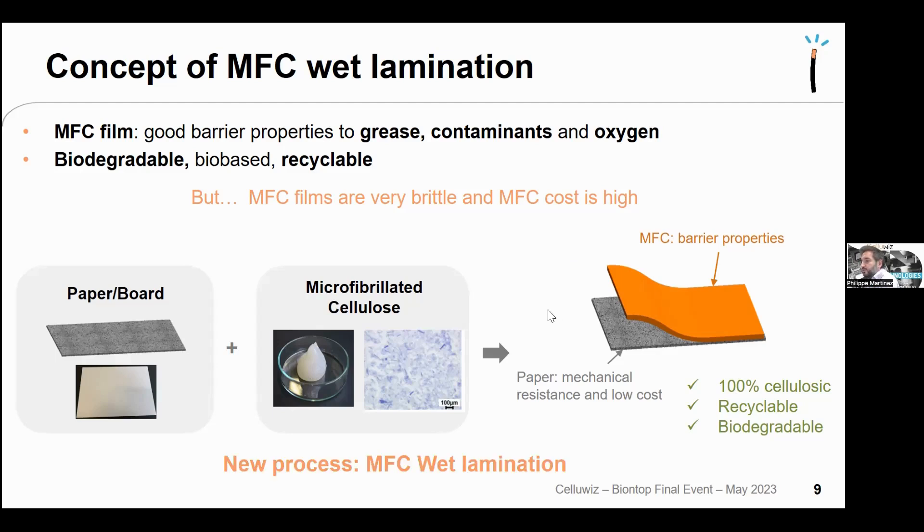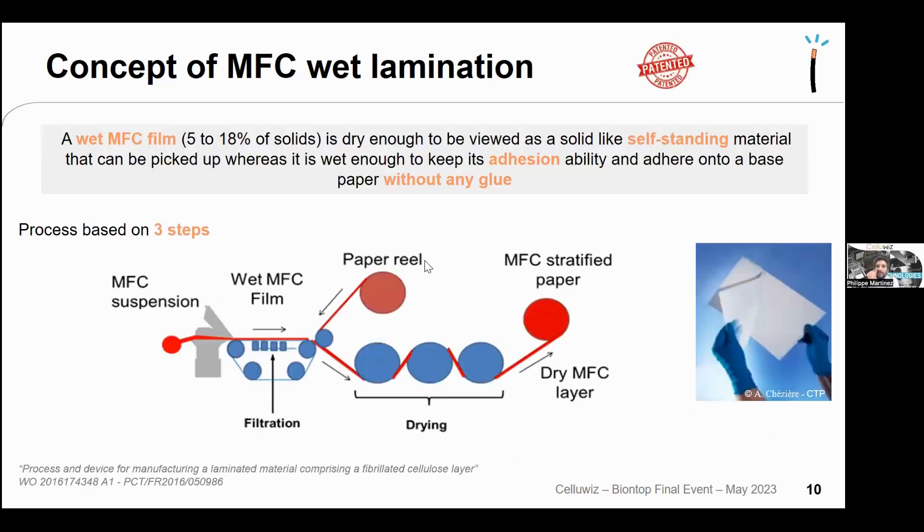A new process called MFC wet lamination was developed: MFC suspension goes through filtration to form an MFC wet film with solid content between 5–18%, targeting ~10%. This is dry enough to be picked up as a self-standing material, then it is placed on top of a paper or board reel and dried to produce MFC-certified paper without any glue.